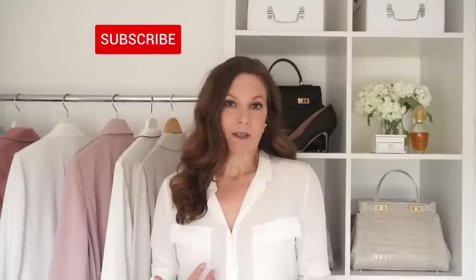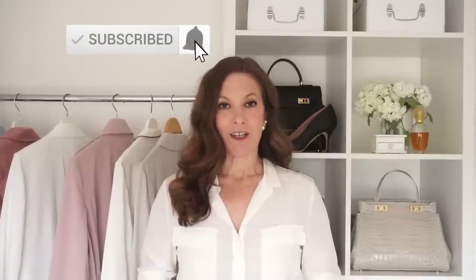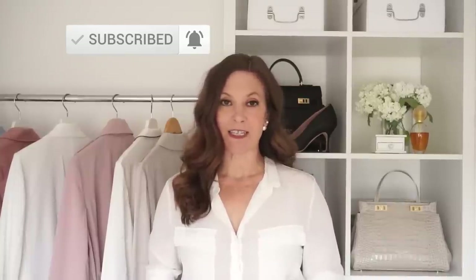A blazer is the perfect layering piece in the autumn and the fall. It looks a little bit more polished than a shacket or a cardigan and it's more lightweight to wear than a trench coat. So in today's video I've got six elegant ways to wear and style your blazer this autumn and fall.